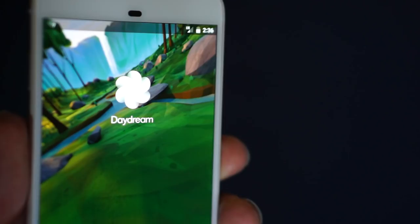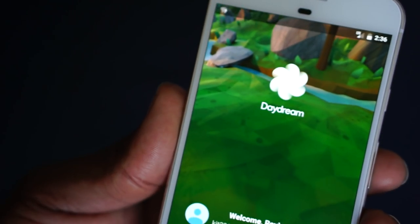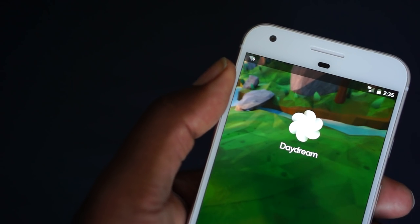And after playing with it for a while, I think we can definitely tell you where their $79 VR headset fares out in the 2016 VR world.